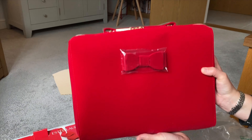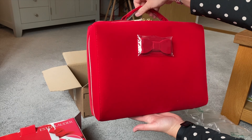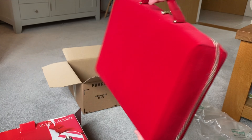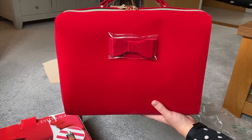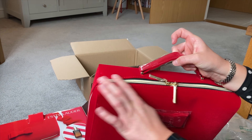You get this really cute little carry case with it as well, which is really sweet. It's probably about the same size as a laptop bag, so you could use it for something like that. It's a really nice deep red color and I love the little pretty bow on the front — it's got this gold detailing around the edge.